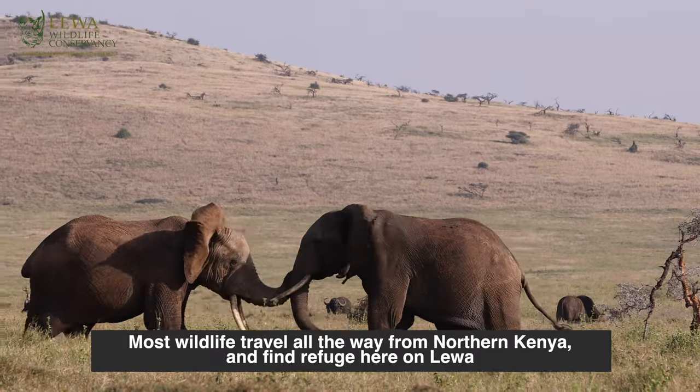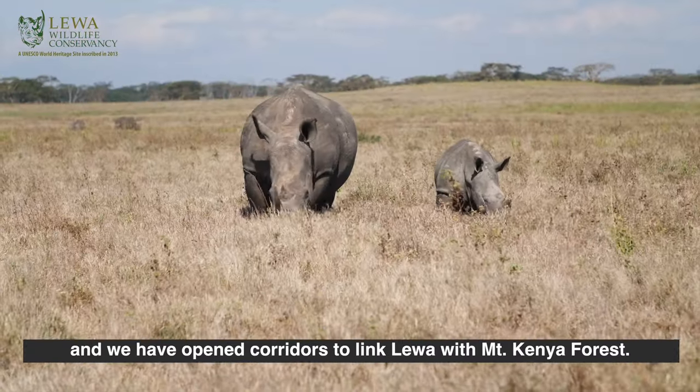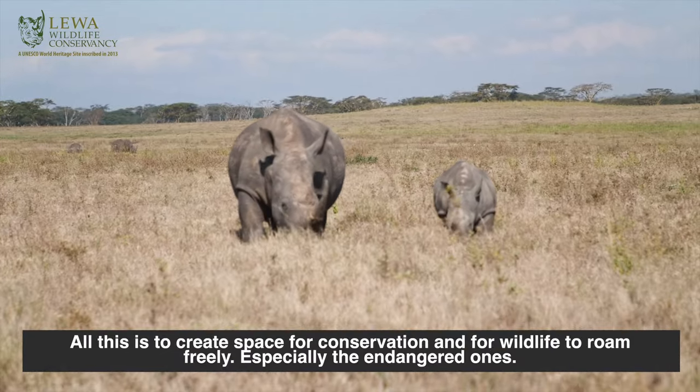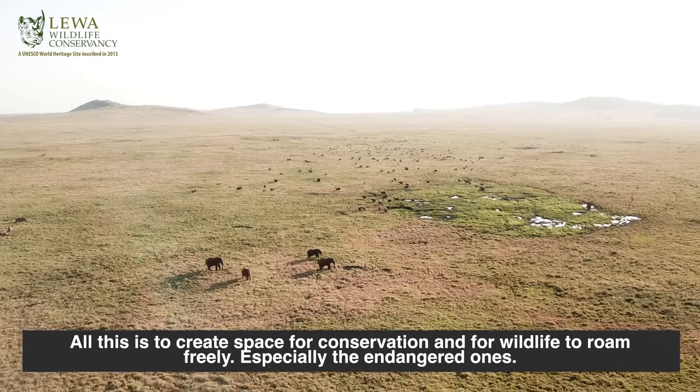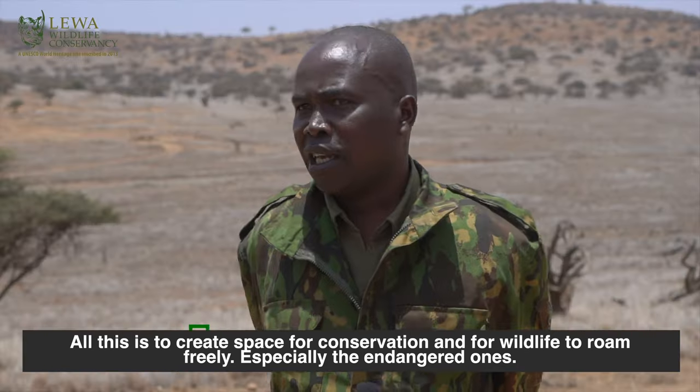Most wildlife is moving all the way from Northern Kenya, finding good refuge on Ndewa. We have also opened corridors to link wildlife to Mount Kenya forest. All of this is just making sure we create space for conservation — enough roaming area or ranging area for wildlife, especially the endangered ones.